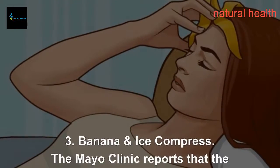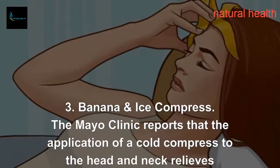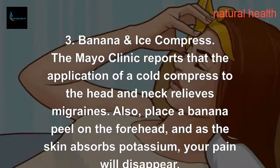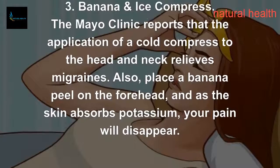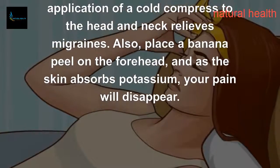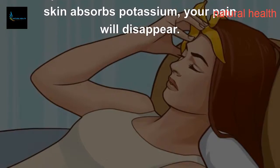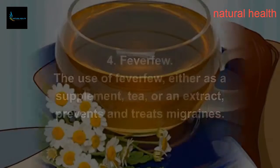3. Banana and ice compress. The Mayo Clinic reports that the application of a cold compress to the head and neck relieves migraines. Also, place a banana peel on the forehead, and as the skin absorbs potassium, your pain will disappear.